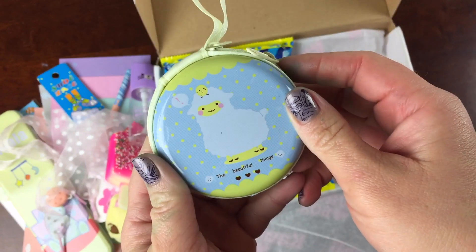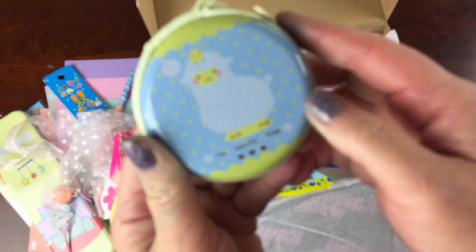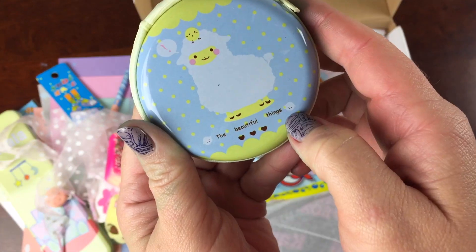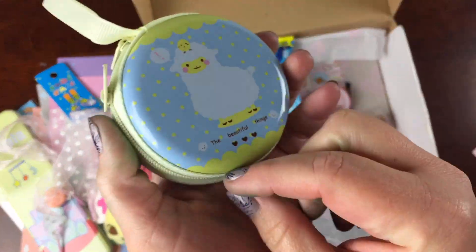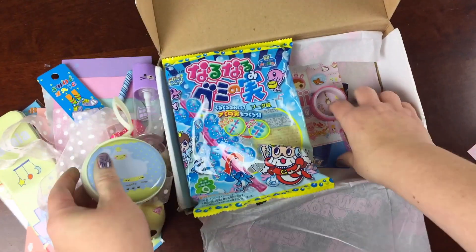This is super cute — it's an alpaca with a chick on its head and two clouds down here, or maybe baby alpacas. It says 'The Beautiful Things,' and it's the same on both sides and just zippers open. So that's cute.